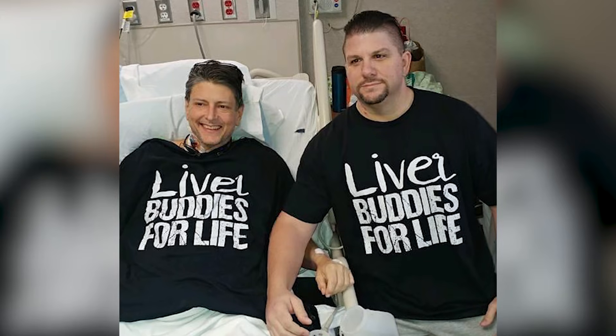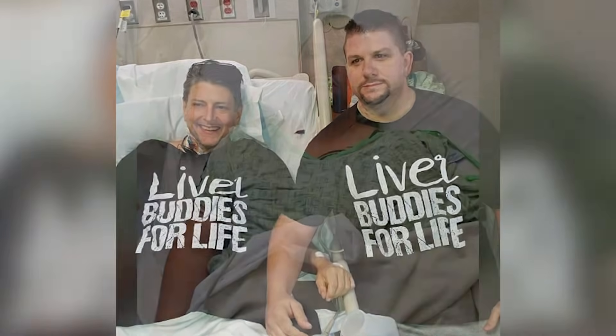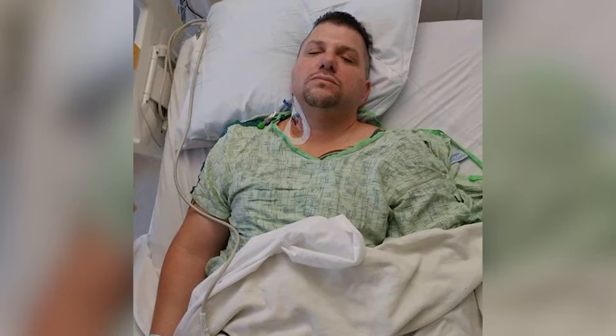I was at lunch at work, scrolling through Facebook, and I saw a post. A woman at work was asking for help — her husband needed a liver. When I read that post, it was like I knew I was his match. I called the doctor and they said yeah. That's what happened. That started the whole journey.